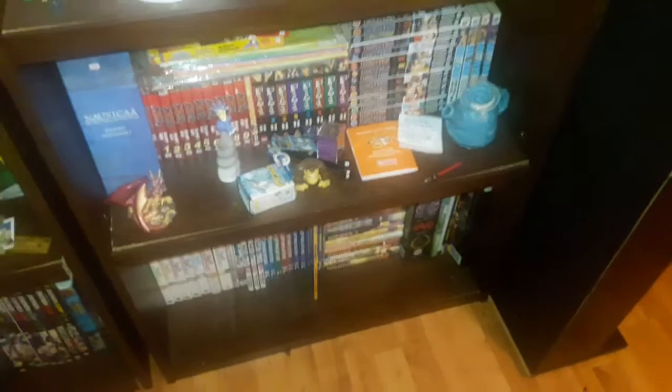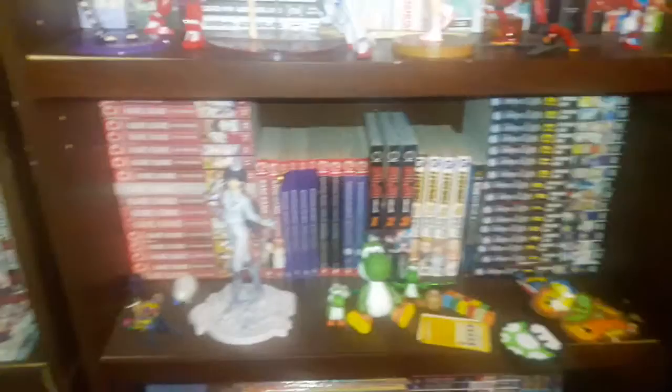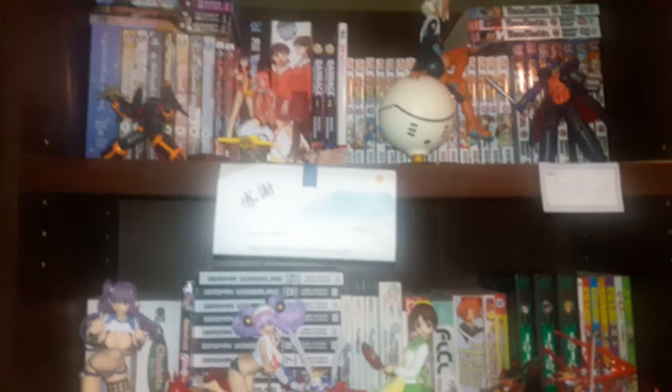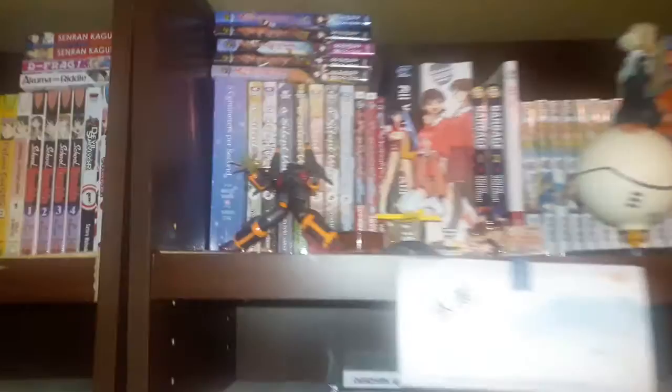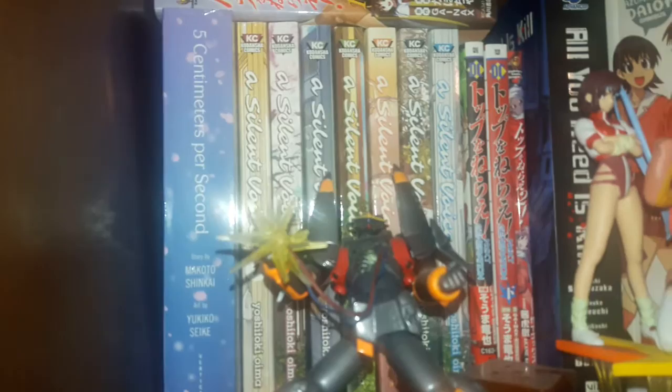Moving on — this is my completed bookcase, with an exception or two I'll point out. Anything that I finish, I move over to this bookcase, and I'm starting to run out of space. First up, 5 Centimeters Per Second — the manga version — it's two volumes.